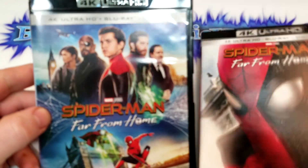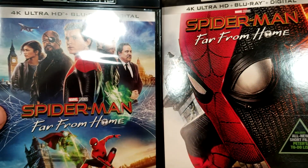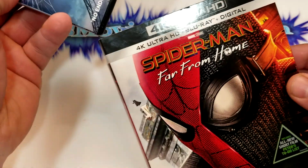It has the standard artwork on the inside on the 4K, and it's just the slipcover that has this kind of different art to it. It's kind of interesting.